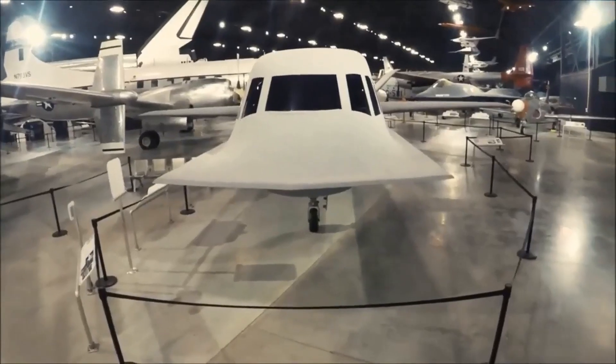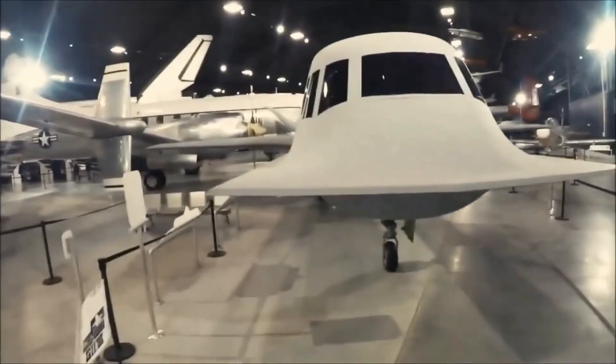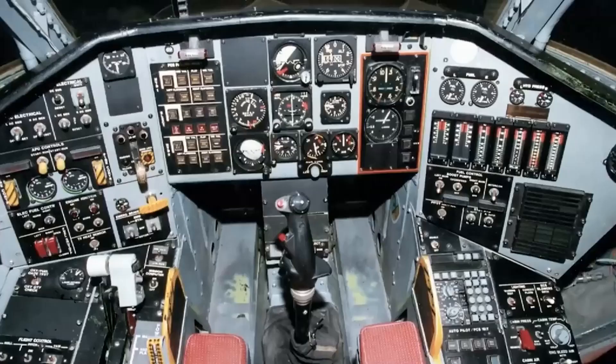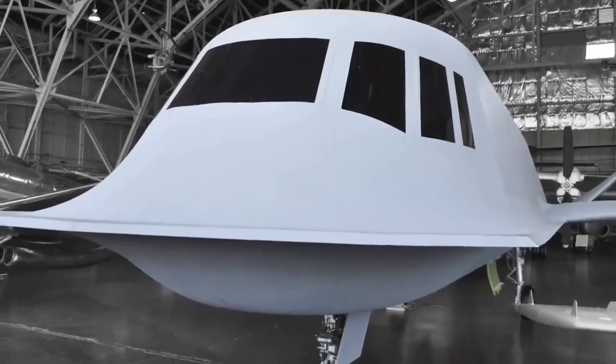The Northrop Tacit Blue was a unique aircraft that had a number of distinctive features that set it apart from other similar systems. The aircraft proved to be very successful in these tests, and it was clear that it had the potential to revolutionize the way that battlefield intelligence was collected. The aircraft was retired in 1985.